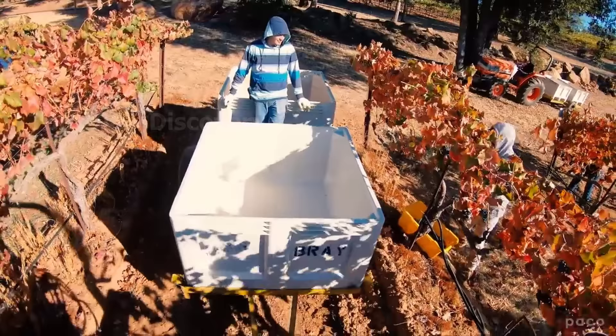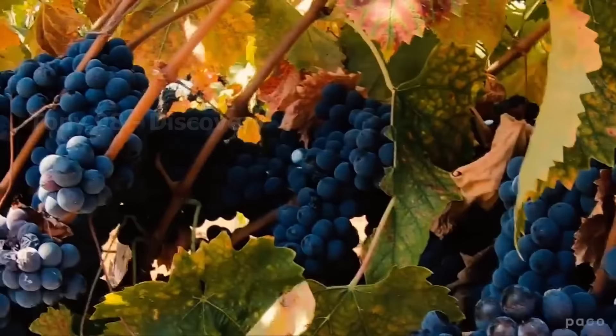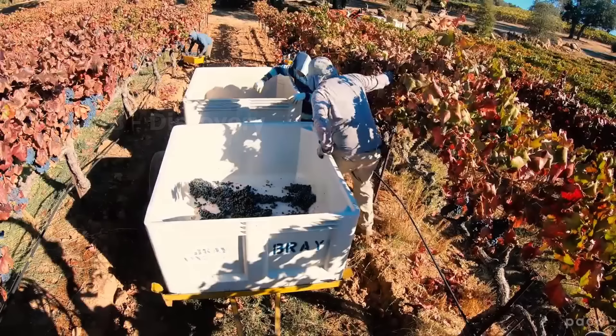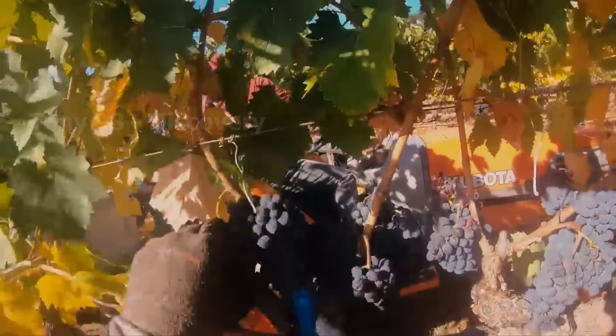We are currently on a grape farm in New York. Like the two farms at the beginning of this video, the harvesting process at this grape farm is also done by hand. Once harvested, billions of these grapes are sent to factories for wine and juice production.